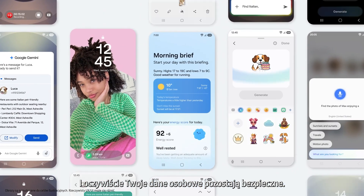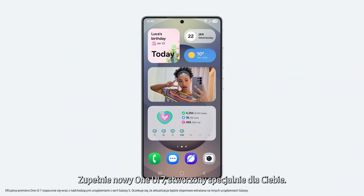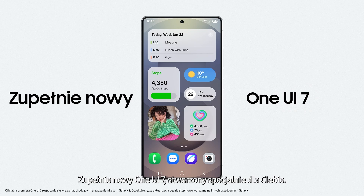And of course, your personal data stays personal. The all-new One UI 7 — built for you.